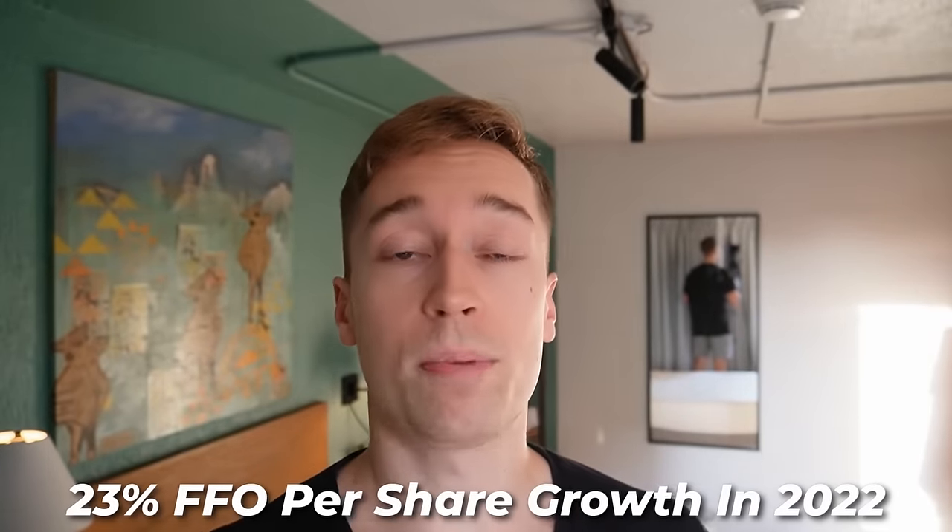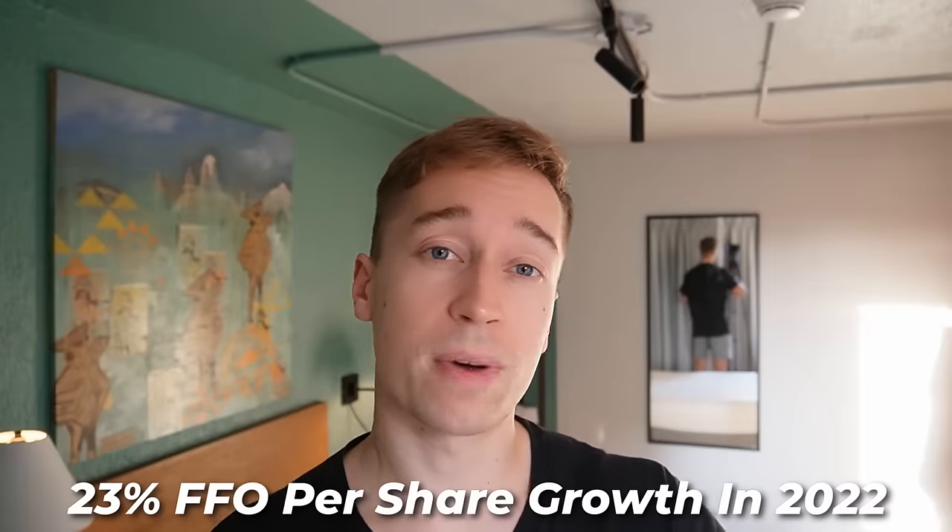Secondly, it's important to consider that 2023 was a slower year for Big Yellow simply because 2022 was an exceptionally strong year for the company. It was able to grow its FFO per share by 23% in 2022 as the company re-emerged from the pandemic, and as a result it faced some churn in 2023.